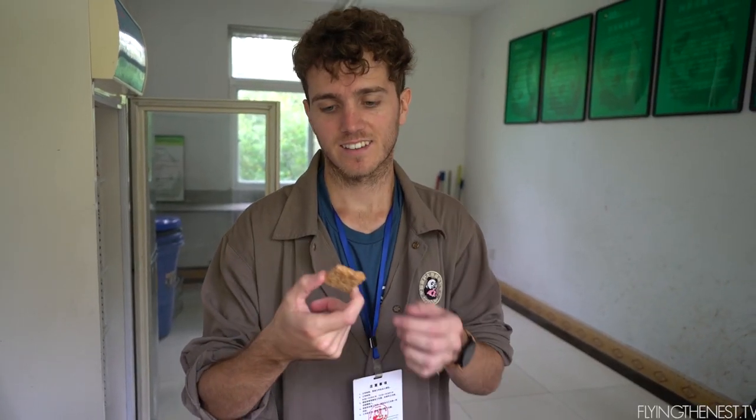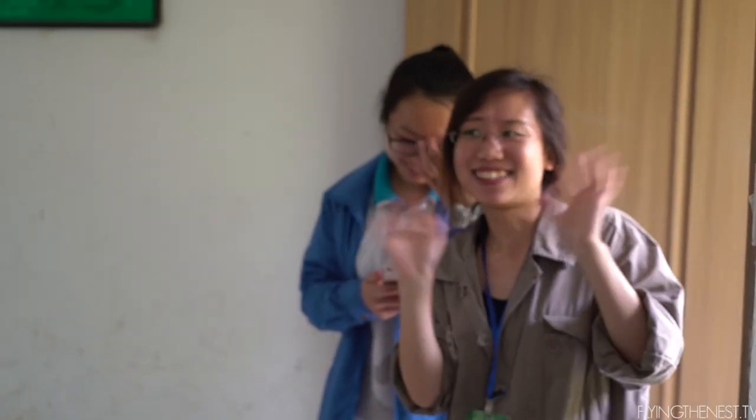I'm making Stephen try panda cake - I think it's only fair. I don't even know what it is. Like really dry bread. Not too bad. I don't like it. She hates it.